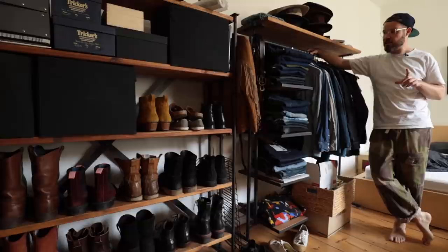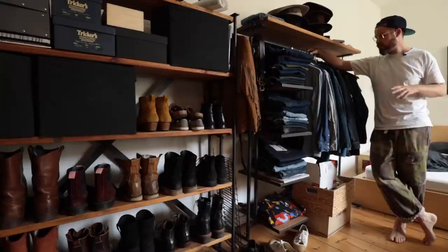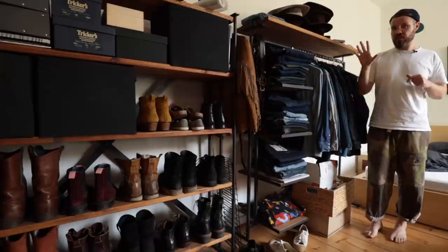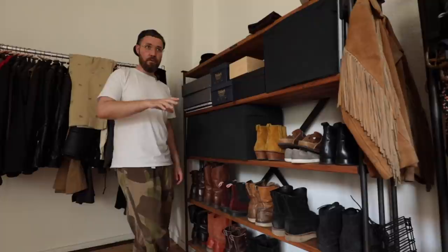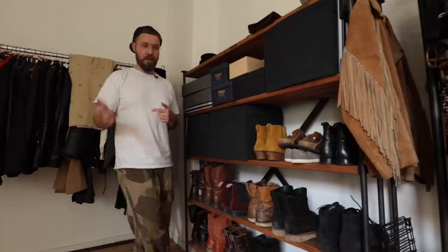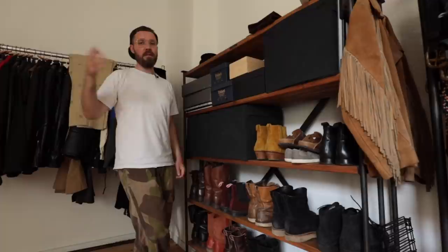A few months ago I did a denim clear out video. The reason I did that was that my partner is moving in next month and I had to clear some space. I got rid of a lot of things, then got a couple of sponsored videos and basically recharged the entire collection. During that video you could see a bit of the boot collection and I had a few guys asking in the comments or sending me DMs saying they'd like to see the boots as well. So that's what we're going to do today - go through all the pairs, tell you a bit about them, their history, and sort out which ones I'm going to keep and which ones I'm going to pass on.